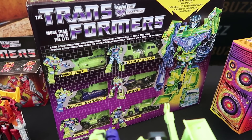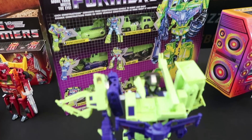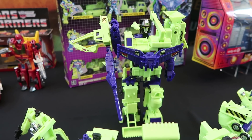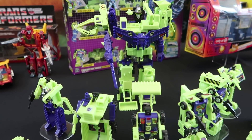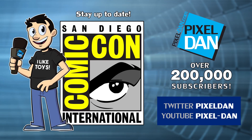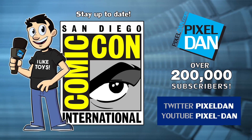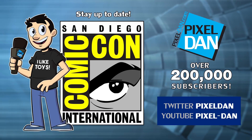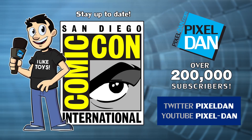That's this particular table full of Transformer stuff that was on display at the Hasbro preview breakfast. Anything else new that gets revealed, I'll do my best to go over to the Hasbro booth and film it as the show goes on. Stay tuned, thanks for watching, and until next time — stay up to date with Pixel Dan at San Diego Comic-Con by following @PixelDan on Twitter or subscribing on YouTube.